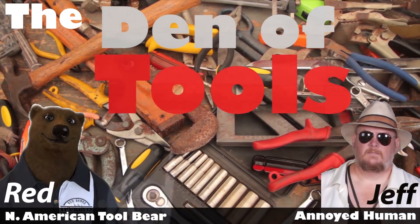Welcome to the Den of Tools. Howdy ho guys and gals, it's Red, your friendly neighborhood tool bear, back again here in the Den of Tools. And today we got some big news for you.